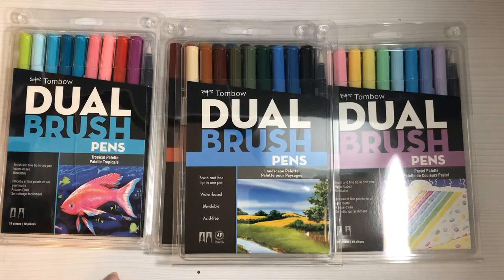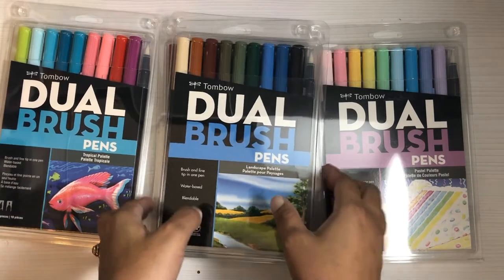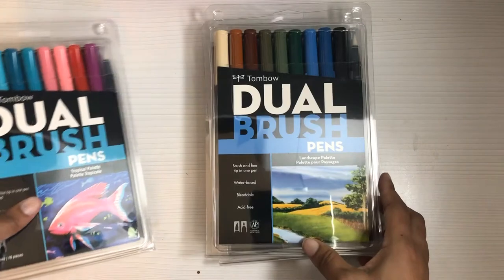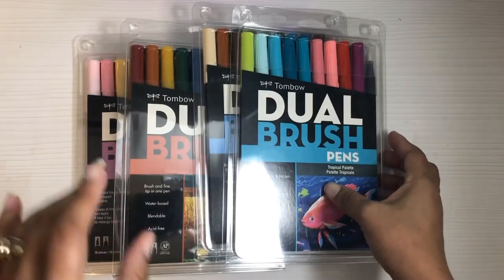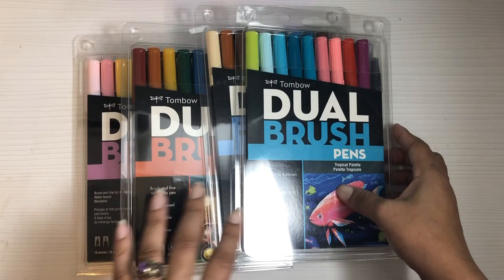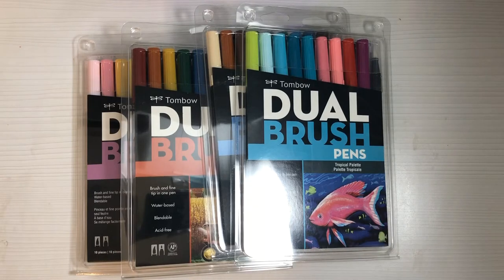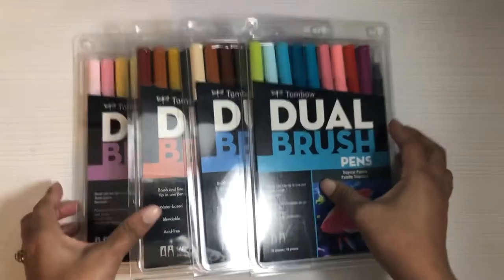I paid seven dollars and 53 cents each for these packs. I also ordered the flesh tone color ones, but they ended up canceling the order saying they didn't have the inventory to complete it — but when it got back in stock they could honor the price, so we'll see. I was able to buy four packs of these Tombow dual brush pens using those coupons and buy online, pick up in store. The total is something like thirty to thirty-two dollars.